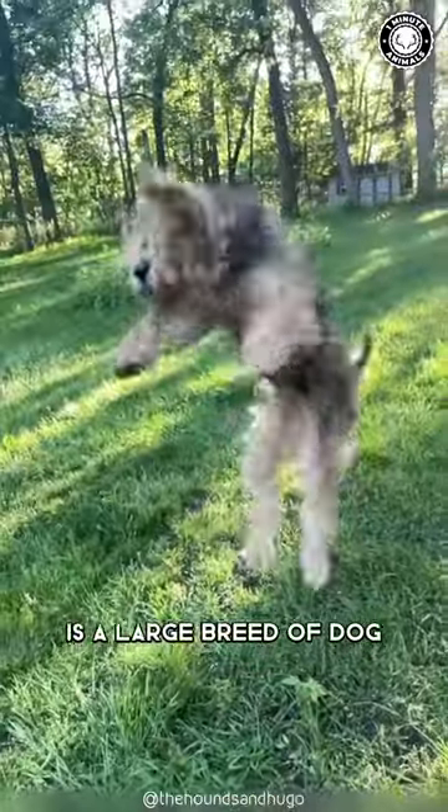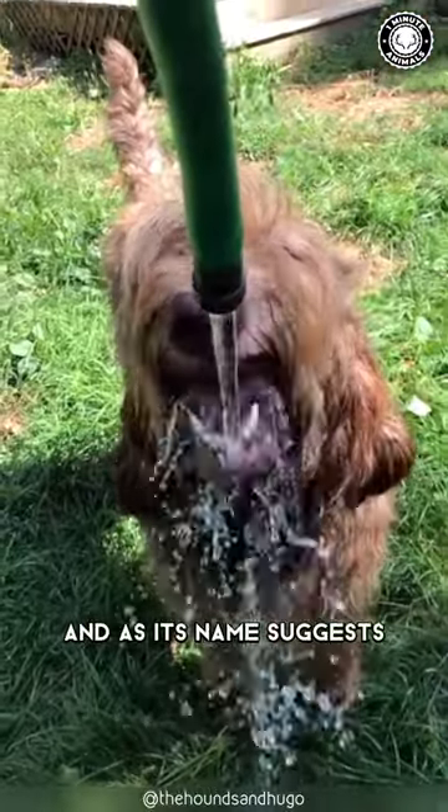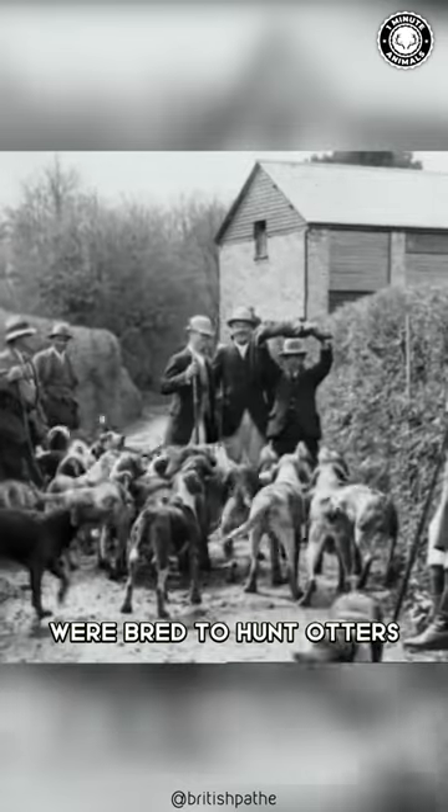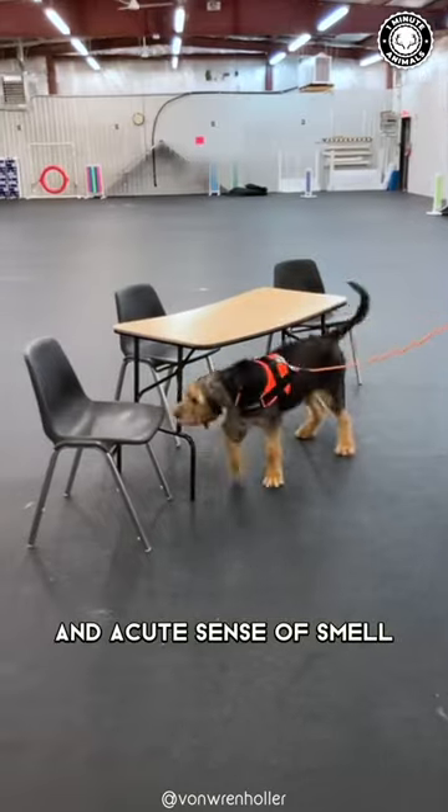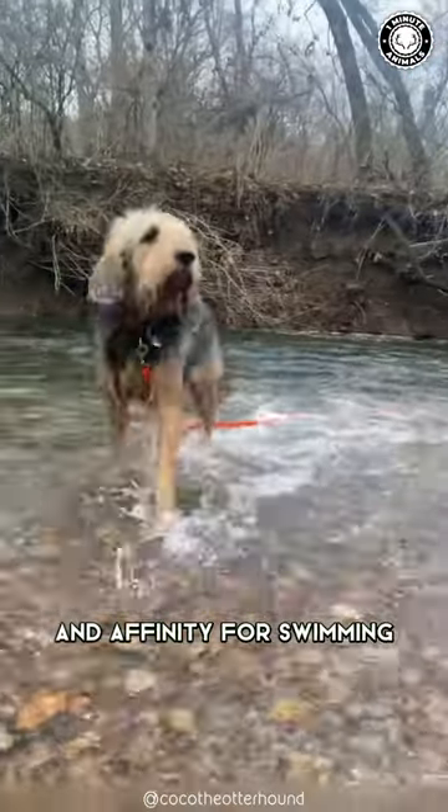The Otterhound is a large breed of dog from England, and as its name suggests, were bred to hunt otters. This rare breed is known for its dense, shaggy coat, webbed feet, an acute sense of smell, and affinity for swimming.